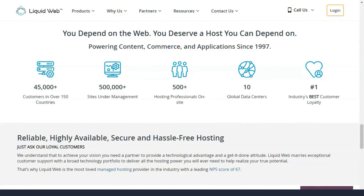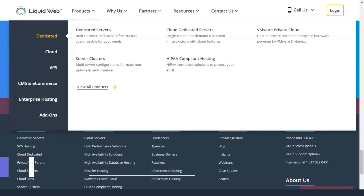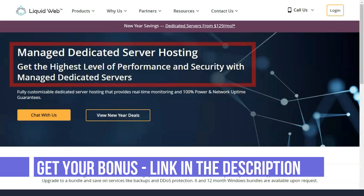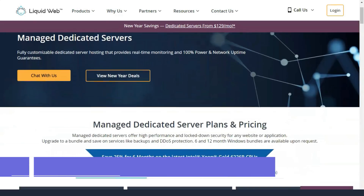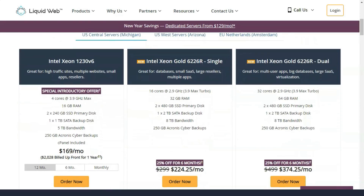Liquid Web doesn't rely on caching for speed. Instead, they focus on PHP workers who are responsible for running your site's PHP. Each plan has at least 10 dedicated PHP workers, and some of their managed WooCommerce plans go even further.